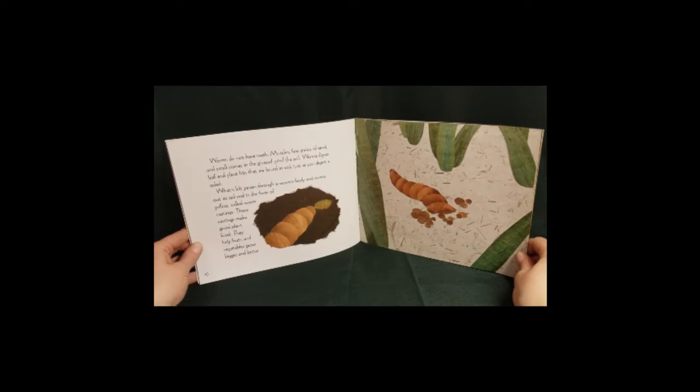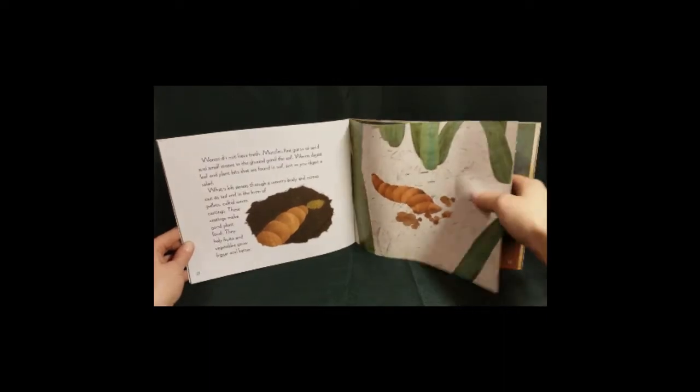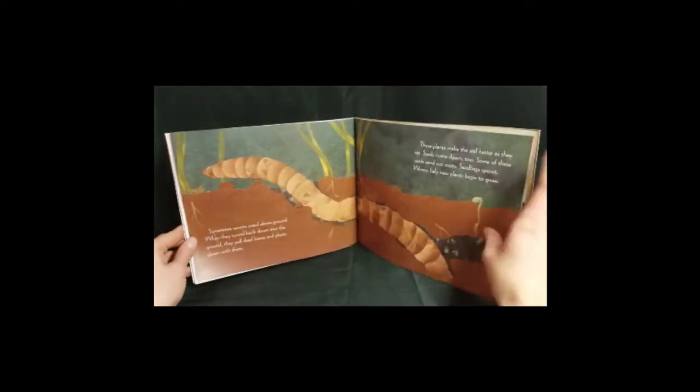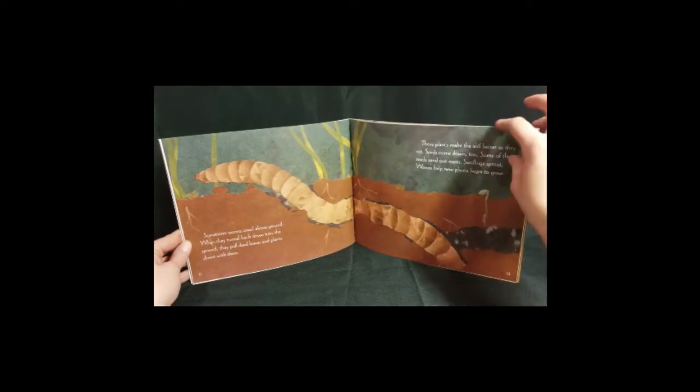These castings make great plant food. They help fruits and vegetables grow bigger and better. Sometimes worms crawl above the ground. When they tunnel back down into the ground, they pull dead leaves and plants down with them. These plants make the soil better as they rot. Seeds come down too. Some of these seeds send out roots. Seedlings sprout. Worms help new plants begin to grow.